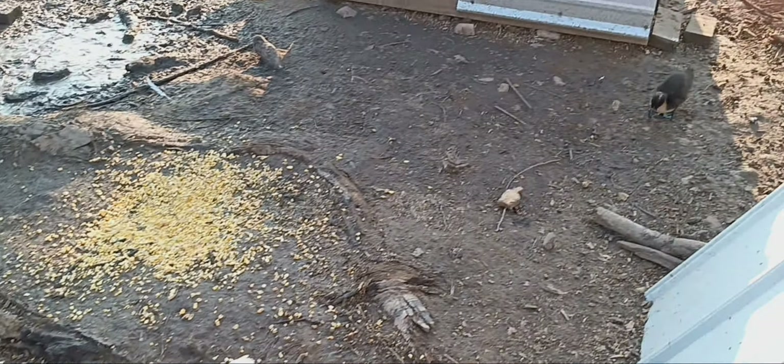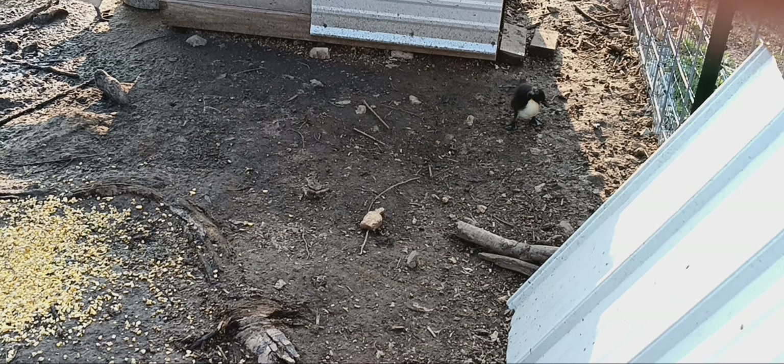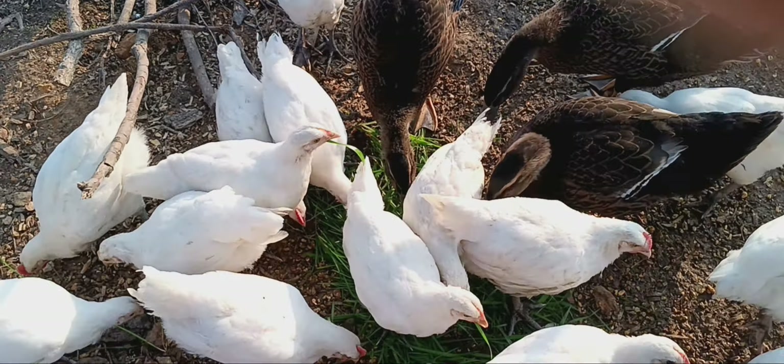You know that little tiny duck over there? I don't know what he's doing — he's just doing his own thing. He's kind of a lone duck over there.